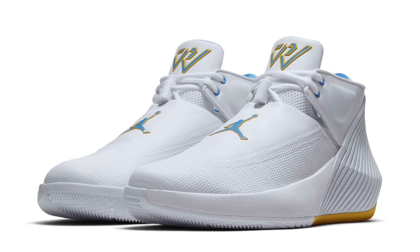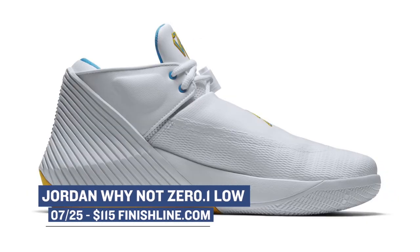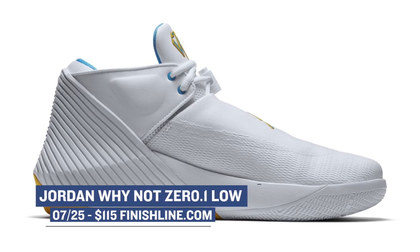This week, Jordan Brand is kicking things off with the monster of the hardwood, a.k.a. Russell Westbrook. His signature sneaker, the Y-Not 0.1 Low, is dropping in a white and blue colorway, and you can grab a pair over at Finish Line for $115.